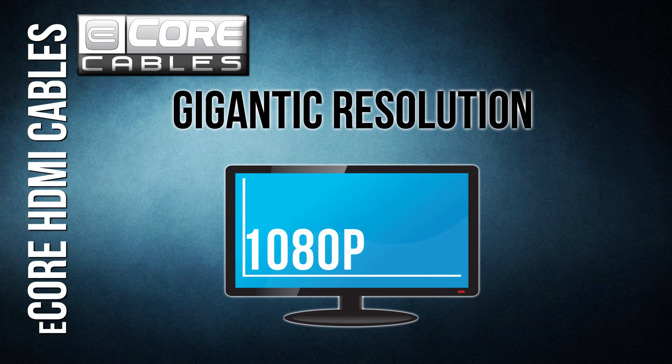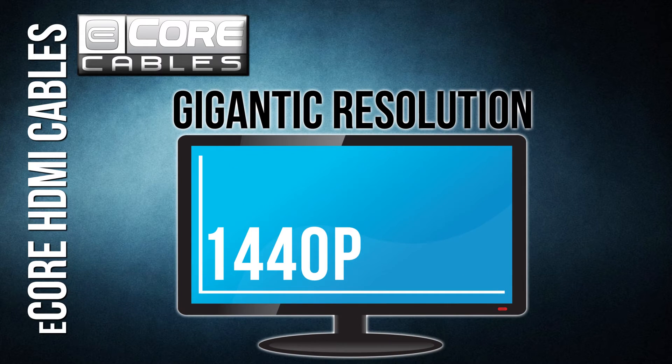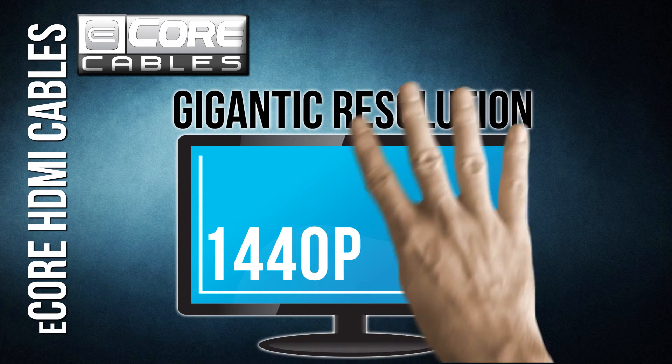4K resolution: high-definition signals keep getting larger and larger. 1080p will soon be eclipsed by 4K resolution or 1440p. Our cables come ready to support the larger image size.